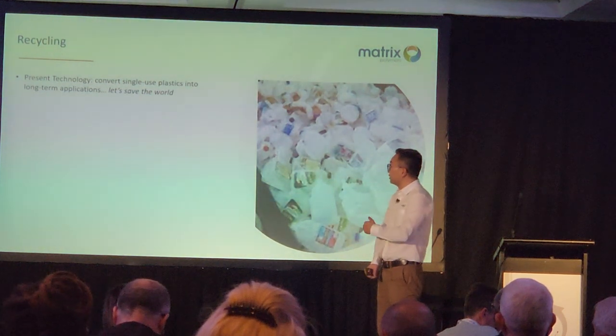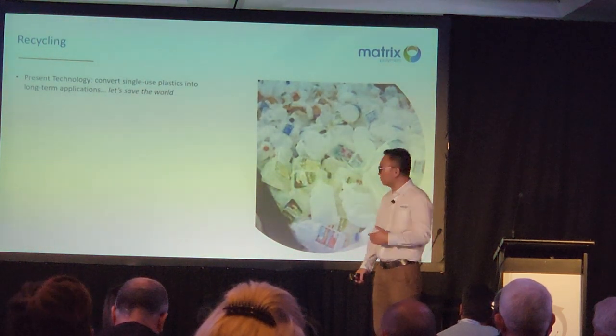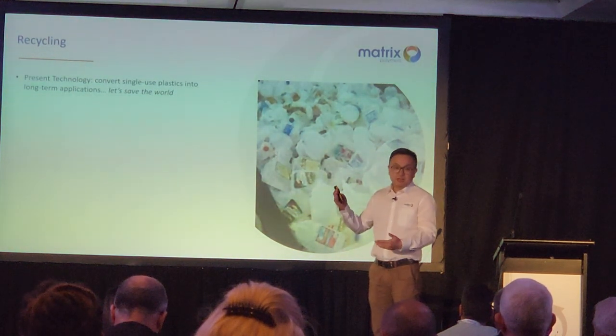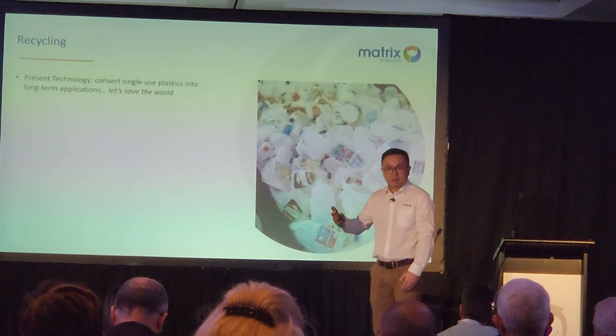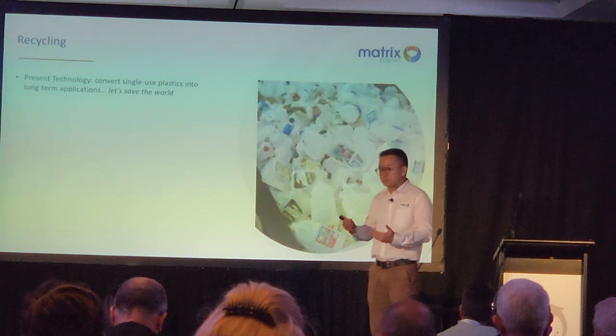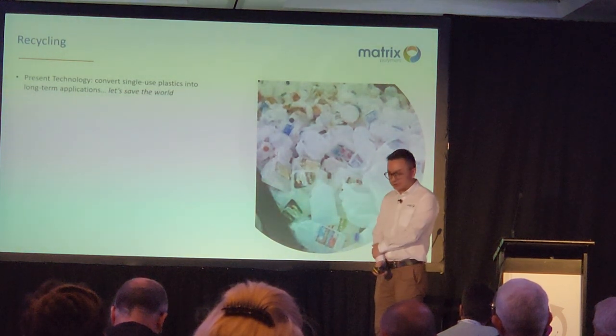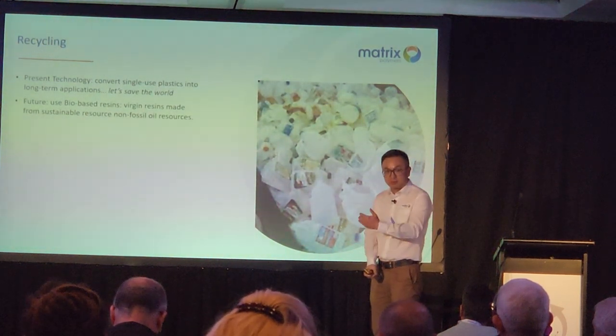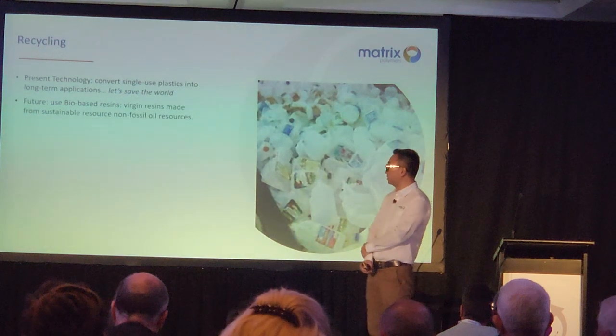We're converting single-use plastics into long-term applications. Let's say we need to start saving the world by recycling these single-use plastics. And of course, for the future, starting from now, we can also use bio-based resin — those are virgin resins.